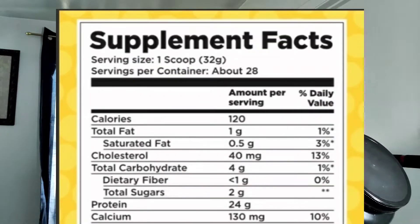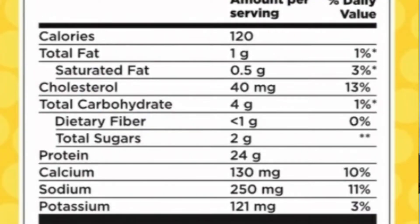The protein powder is pretty standard: a scoop is 32 grams and you get 24 grams of protein per scoop. This protein is 120 calories per scoop, which is great. As I've said before, 120 calories is pretty low and you can use it in recipes like pancakes or protein ice cream. 120 calories is the sweet spot if you want to use your protein powder in cooking — you don't want one that's loaded with sugar and 300 calories.